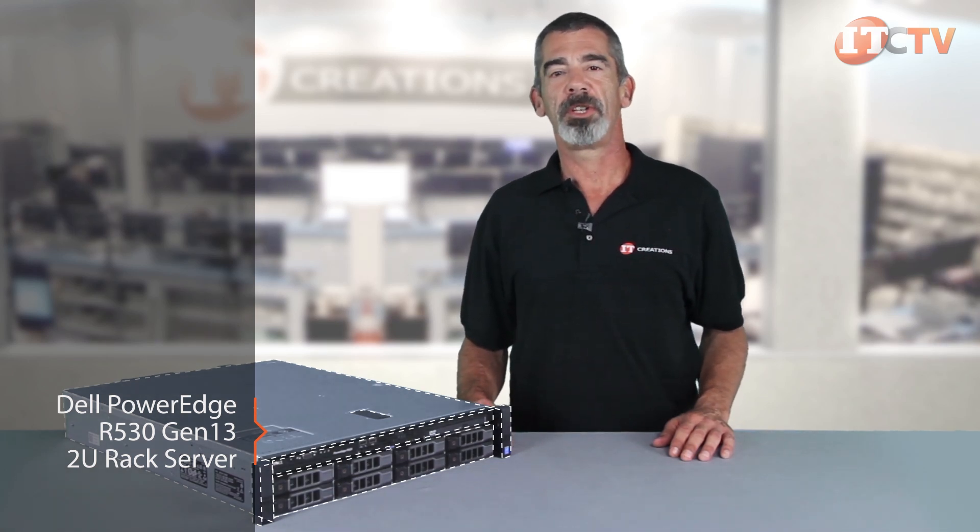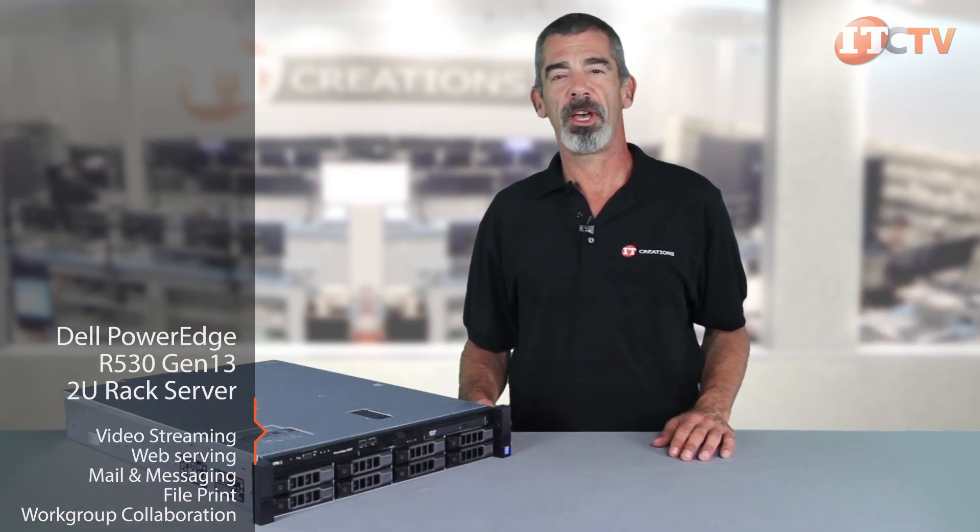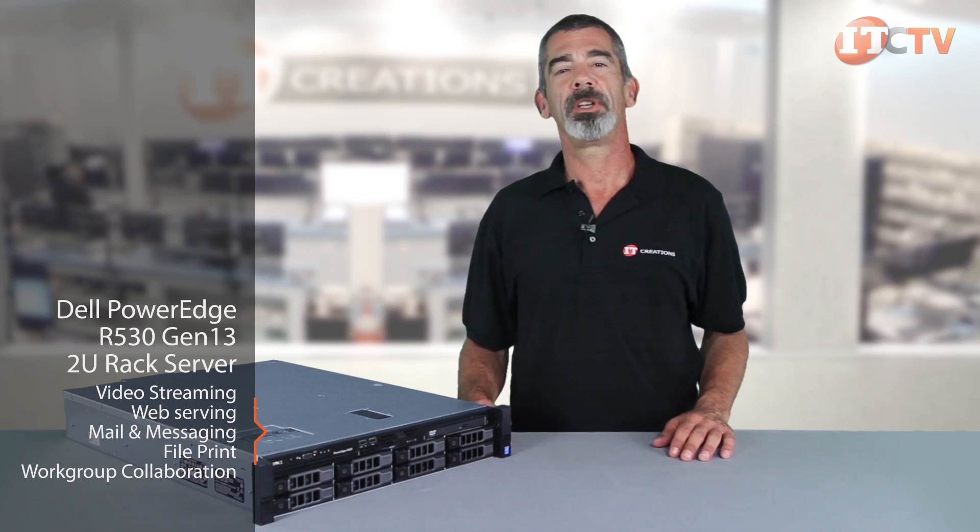This system is virtualization ready and suitable for a variety of common business applications such as video streaming, web serving, mail and messaging, file print, and work group collaboration.